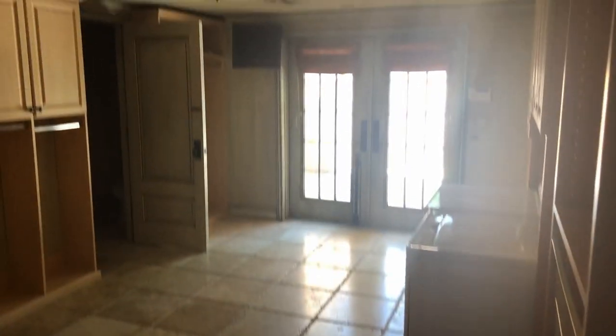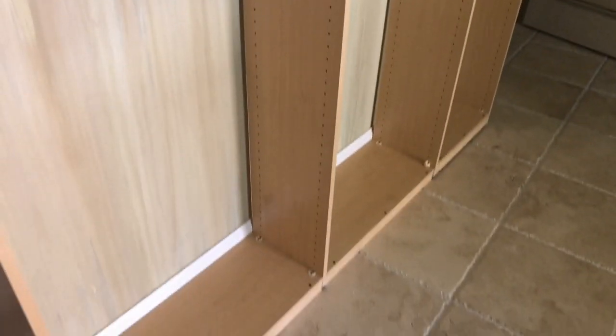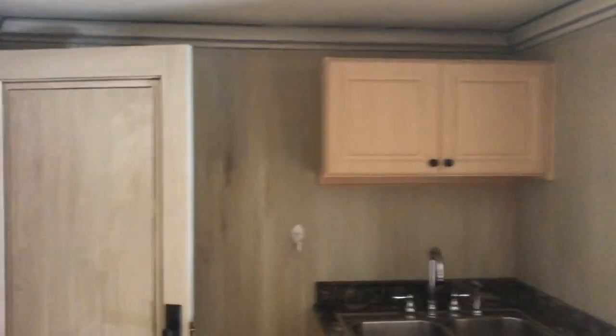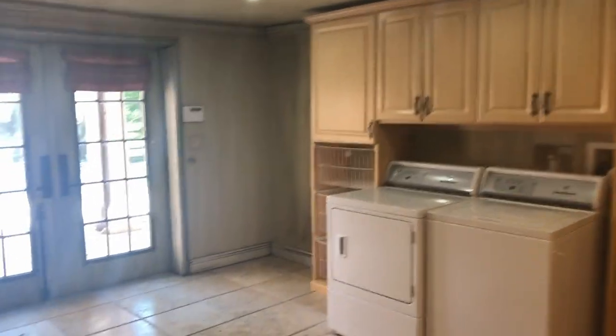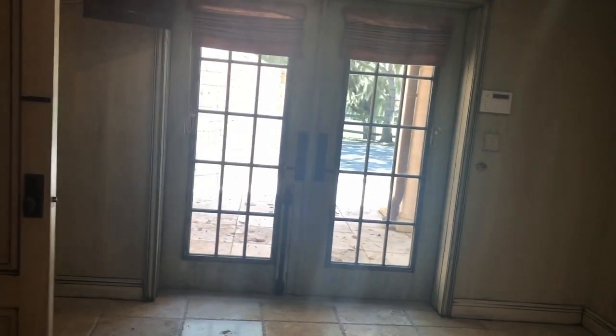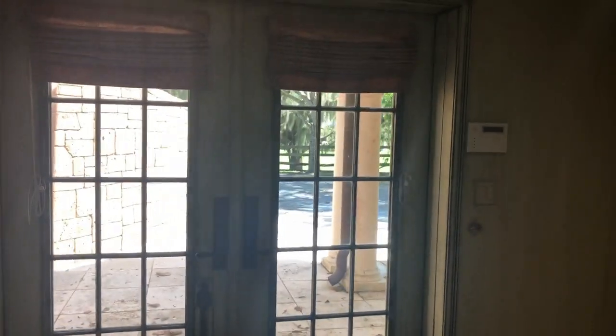Don't be surprised by the laundry room — it's more like a laundry suite. If you have somebody working on the yard or the stables, they don't have to drag through the house — somebody can come down here and shower and not bring the mud inside.